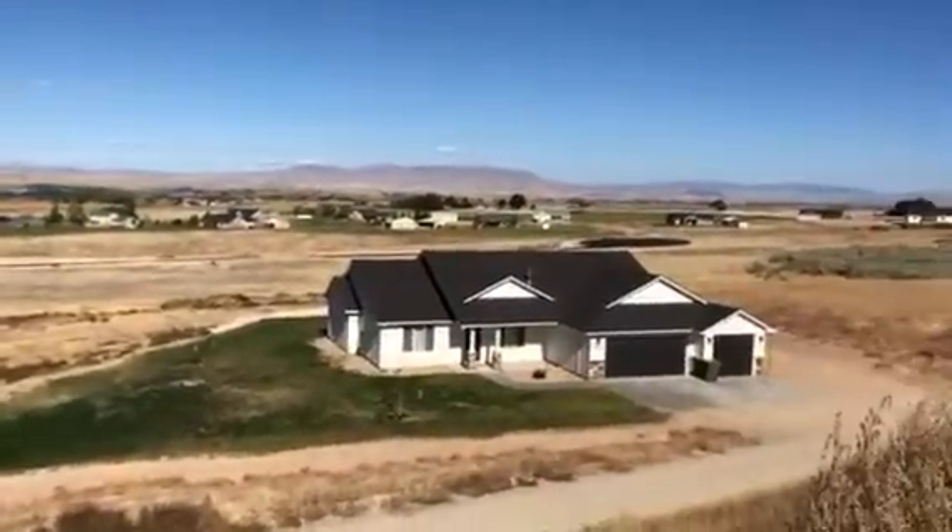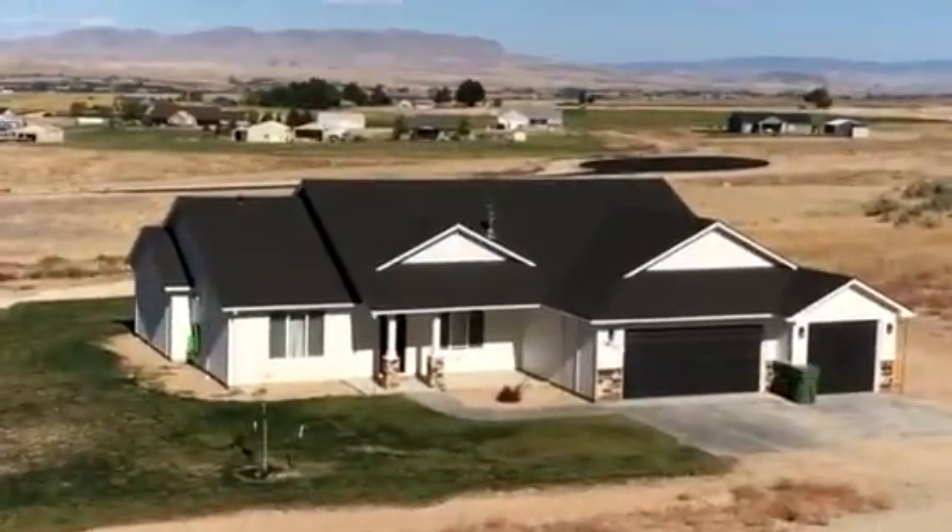So anyway, that's one more view of that house. Let's see if we can get a little closer up.